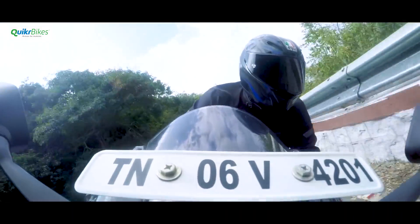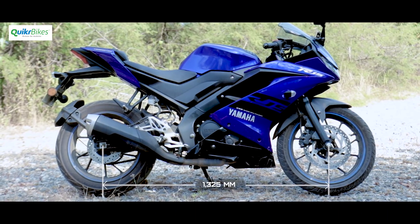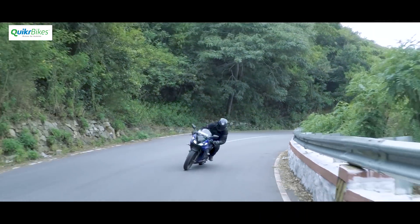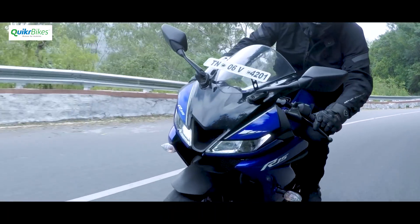As if to show off, Yamaha has made the handling of the R15 V3 even better. The shorter rake angle and the resulting slightly reduced wheelbase has made this machine even more nimble than before. It now turns in better and feels lighter, even though it's actually a couple of kilograms heavier.